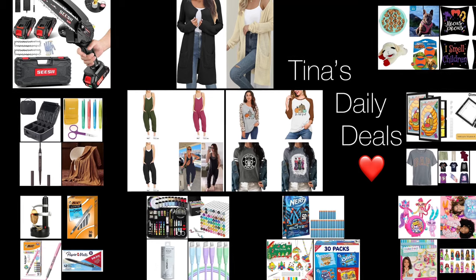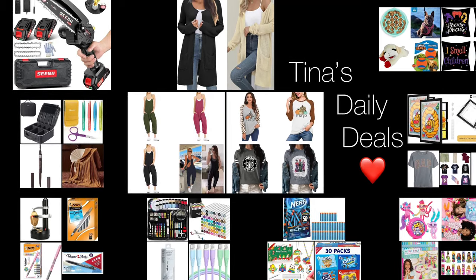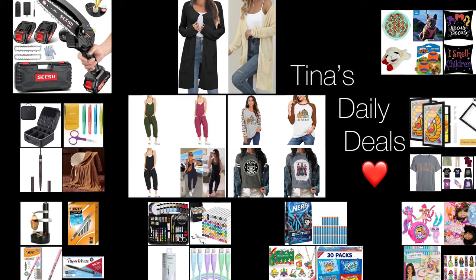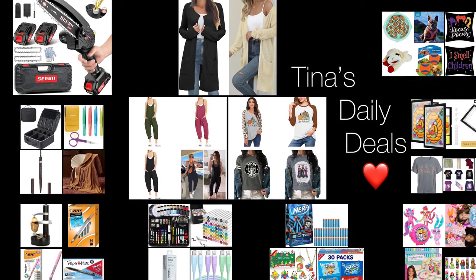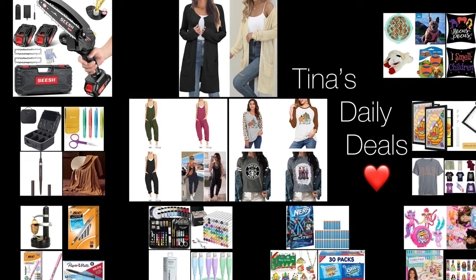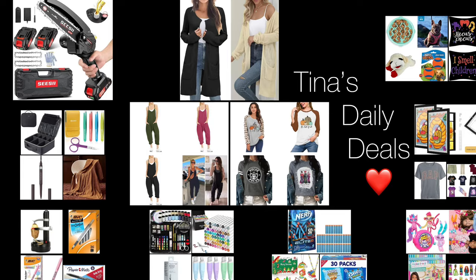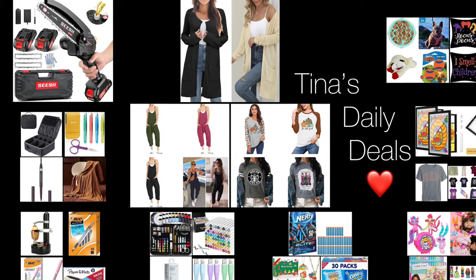Hello, hello everyone! Welcome back to Gina's Daily Deals. I'm coming at you with video number two for today, and I'm back with more awesome deals from Amazon. Now remember, all the links, codes, and instructions will be in the description box. Don't forget to like, share, and subscribe. Now without further ado, let's go ahead and get started.